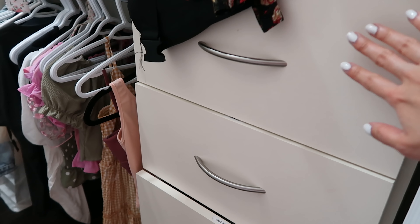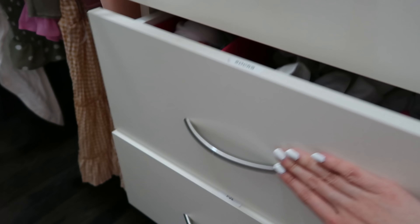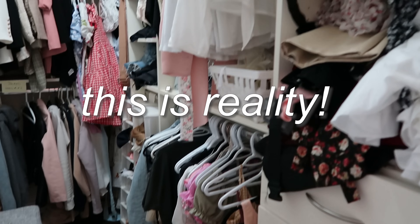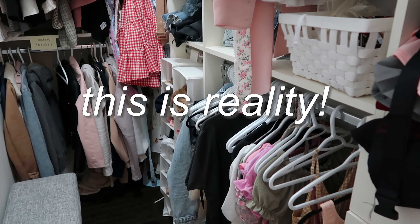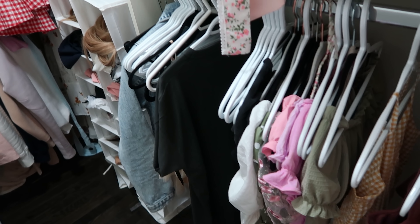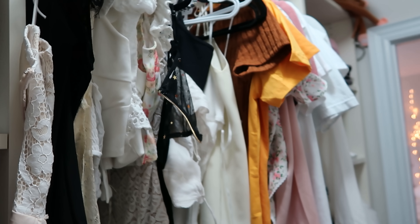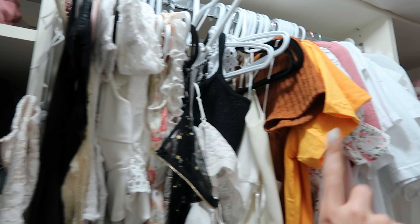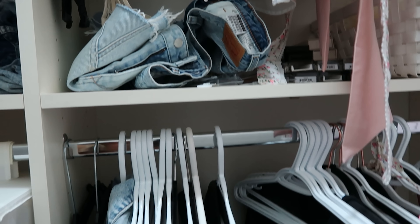Over here's my underwear — I'm not going to pull it open because it's completely messy. Here's my bras, here are my socks, it's even labeled, and here are my PJs. I didn't want to clean up beforehand because I wanted to give you guys a real representation of what my closet looks like day-to-day, because let's be real, we have all seen perfect closets on other YouTubers' channels and you guys don't need to see another perfect closet.